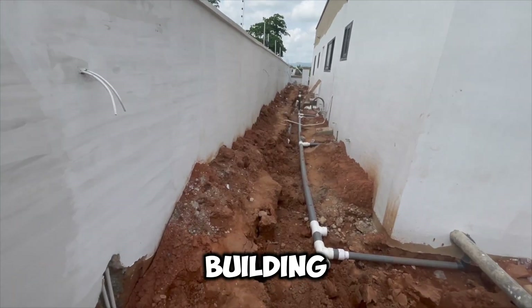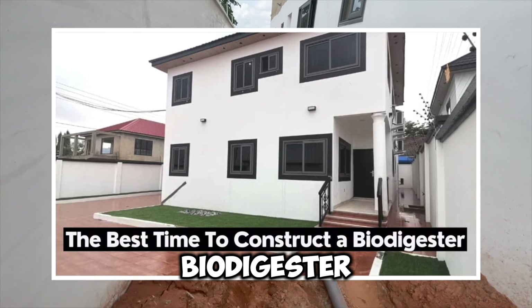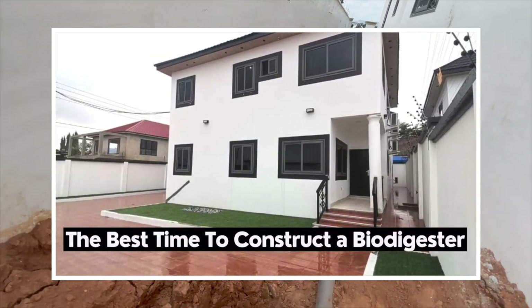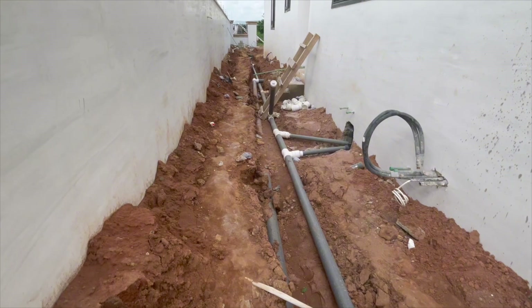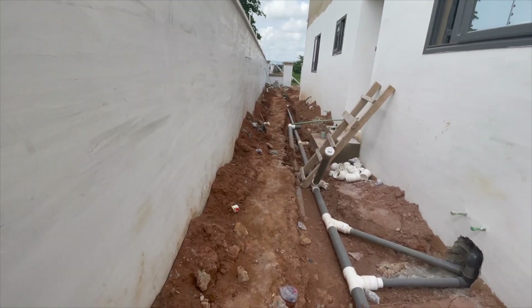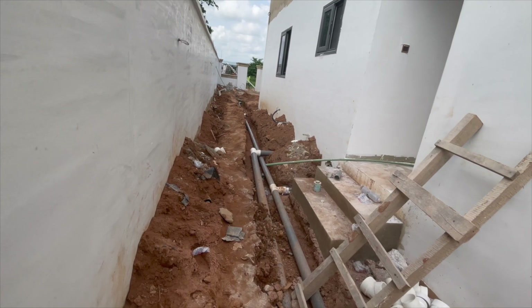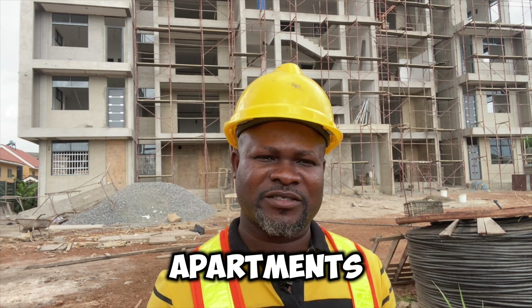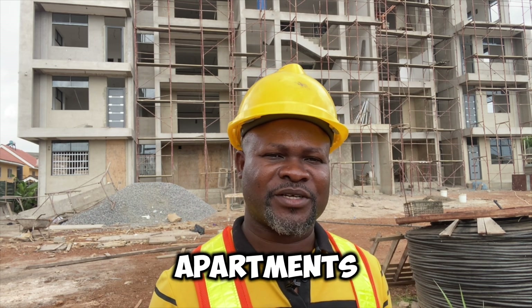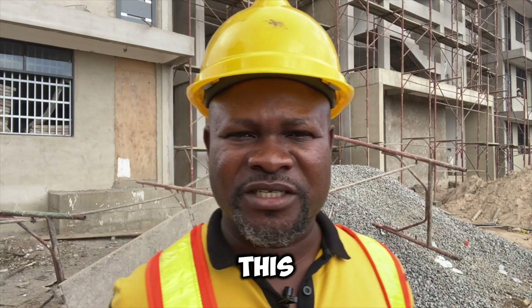At what stage in your building process should you go in for your biodigester construction? This video is coming from the background of a project I'm working on — the largest strawberry digester constructed for a huge facility here in Accra. Basically, these are two-bedroom four apartments, three-bedroom four apartments, and one-bedroom three apartments, all on this particular compound.